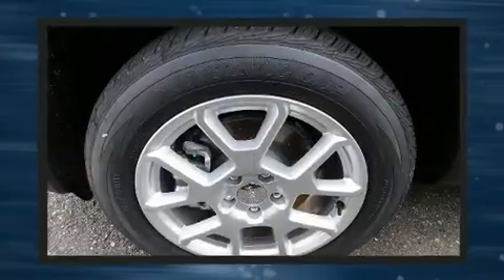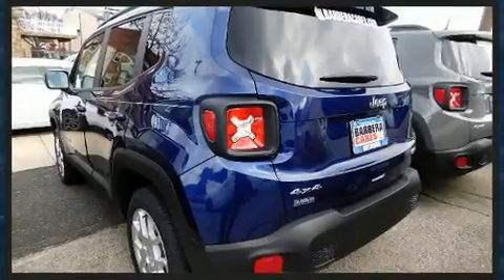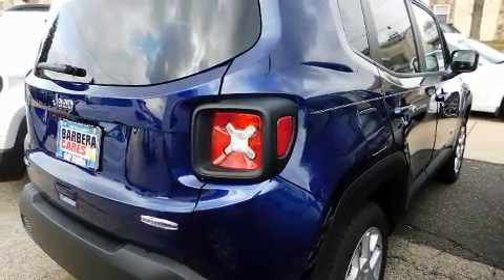Jeep prioritized fit and finish as evidenced by a rear window wiper, one-touch window functionality, a leather steering wheel, heated seats, front fog lights, and air conditioning.